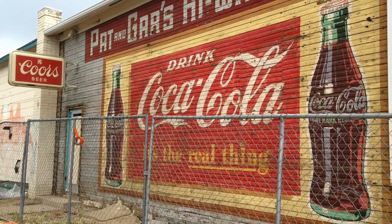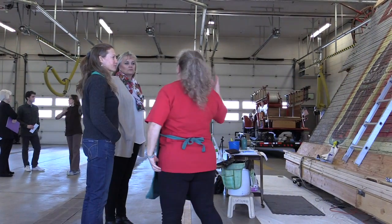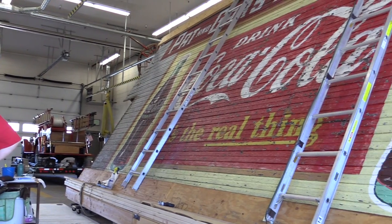Construction workers uncovered the mural in June 2015, prior to demolishing the wood building at 201 North Public Road in Old Town Lafayette. The mural had been covered for almost 60 years with asbestos siding, so it was a really exciting discovery for the town.